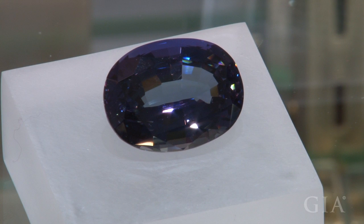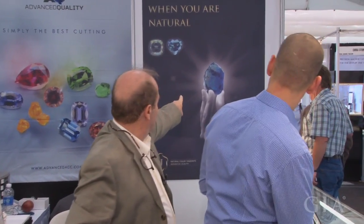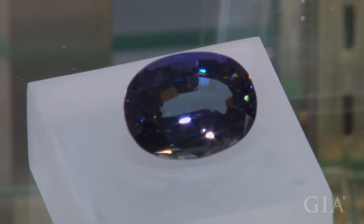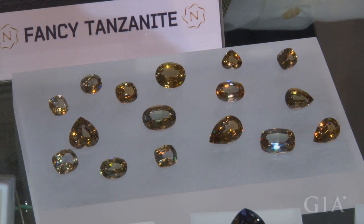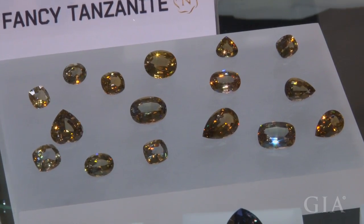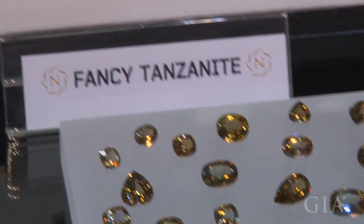This stone here is a 50-carat stone that we're taking out from this rough that you see there. This rough was cut to produce this 50-carat stone, so you can see that even in the rough the colors were unique — green and blue. Some of the material comes out in what we call cognac color, which after heating becomes a relatively light blue.